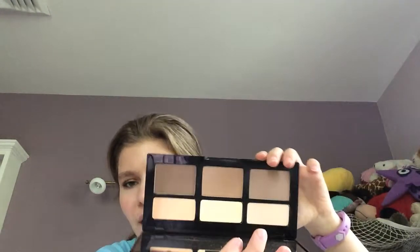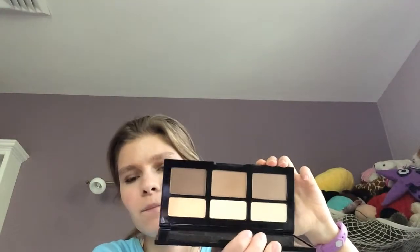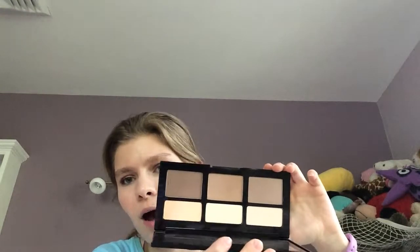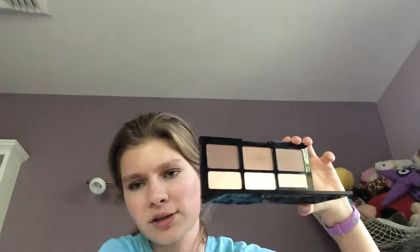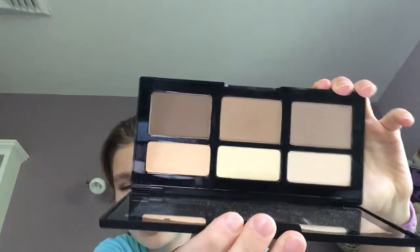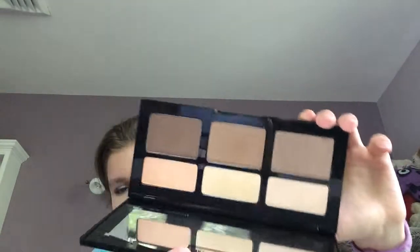So this is the Kat Von D Shade and Light Contour Kit. I got this for Christmas and didn't really use it that much at first, but once I started using the NYX cream contour stick, I've been using this in conjunction as my powder contour, and it is perfect. I love this palette and it's working great. I love the pigmentation, I love all the powders in here. I would definitely recommend it. It is a great contour kit.